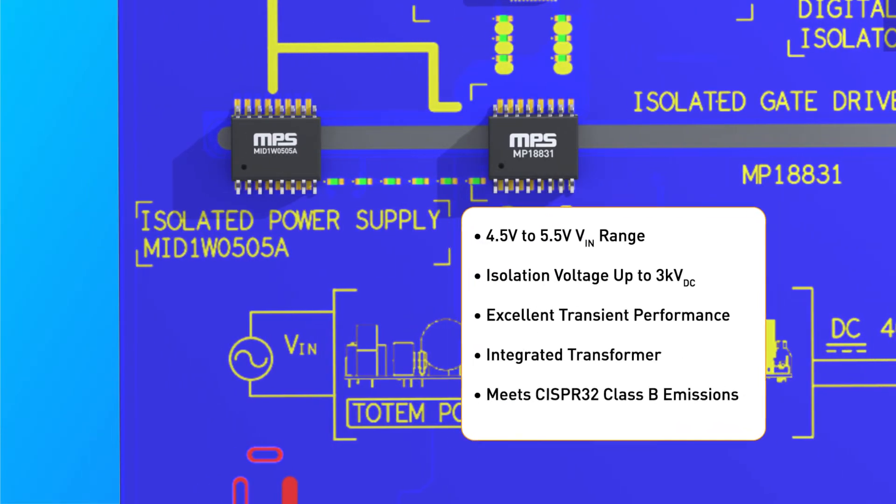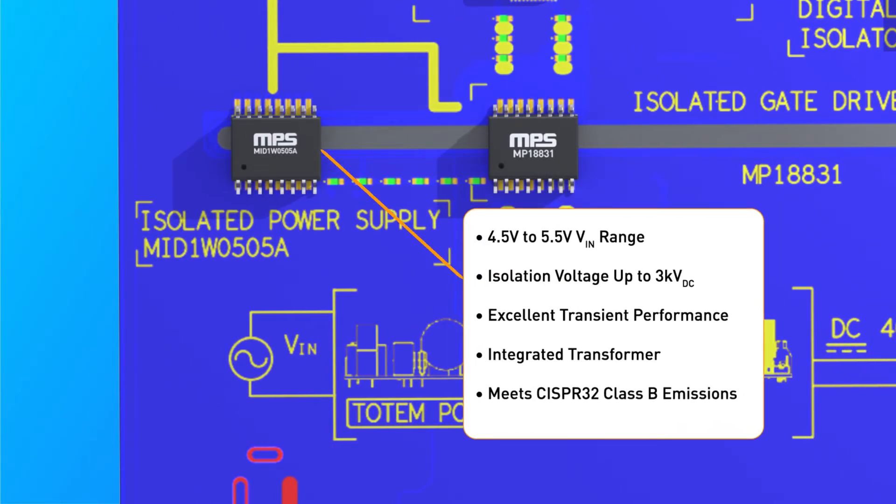However, isolation must be maintained all throughout the driving circuit. This means that the power supply used to power the gate driver must also be isolated. That's why we use the MID-1W0505A isolated power supply.